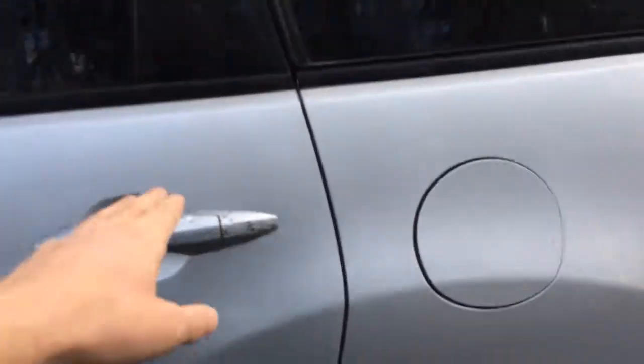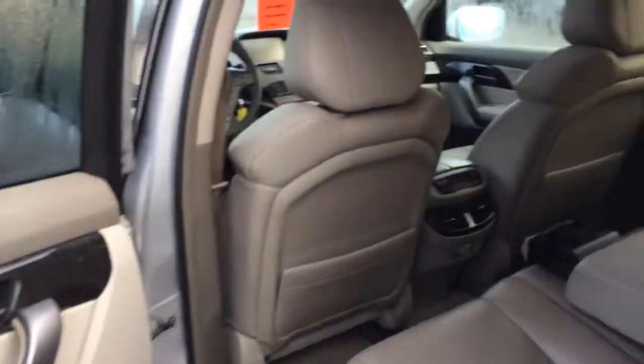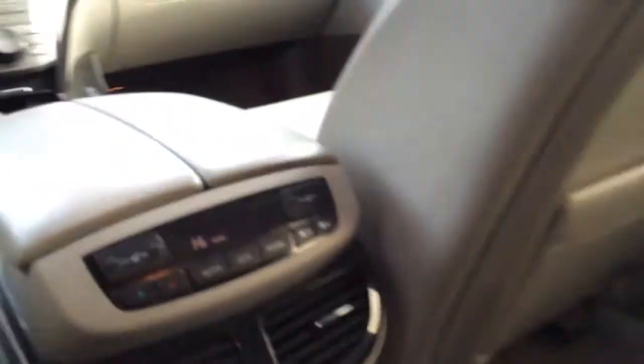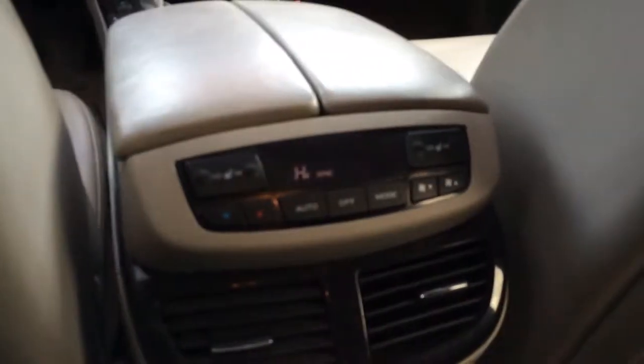We'll take a look in the back seat first to show you what's going on back there. Full leather interior, pretty clean even though we haven't cleaned it yet. Lots of room in the back seats. Over on the front here, this is your rear climate control and the heated seats in the rear — kind of a nice little feature to have for the people in the back. No rips or tears in the leather or anything; in fact, the rear seats were barely ever used.